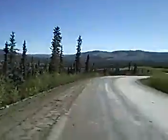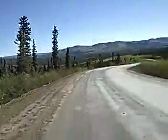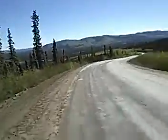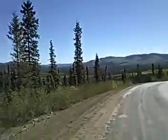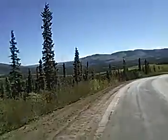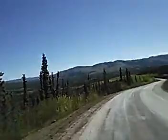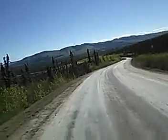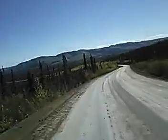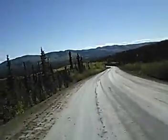Here we are on the last downhill stretch to the end of the Dalton. You can see the Elliott Highway down over there to the left — that's what we'll be continuing on. Right around this corner where the road intersects will be the end, or the start of the Dalton, I guess.